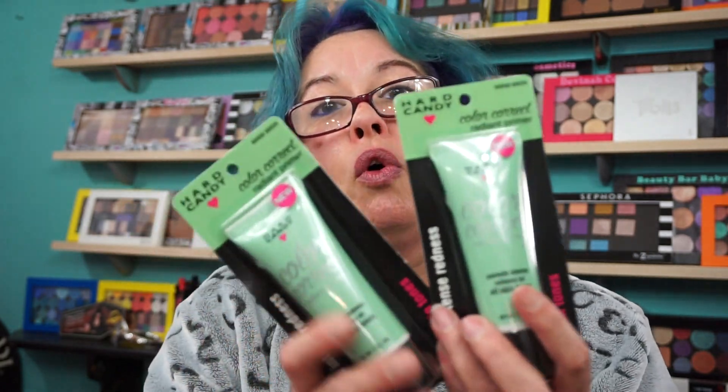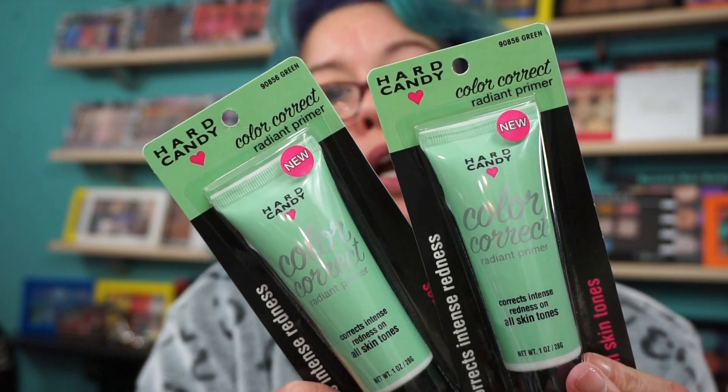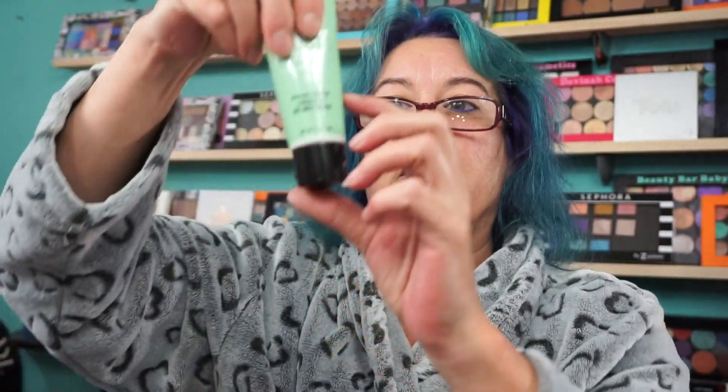I just posted this on Instagram, but I figured I'd show you. I picked up two more of the Hard Candy Color Correct Radiant Primers in the green. Because mine is pretty low — it's probably about down to here. These are only $5, so I grabbed two backups.